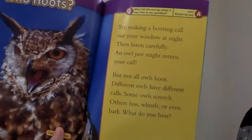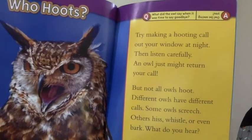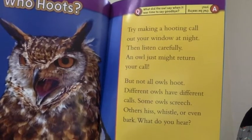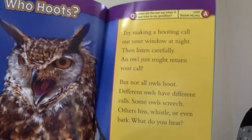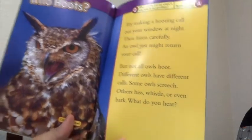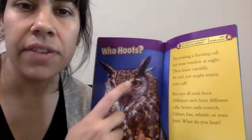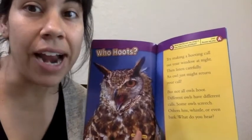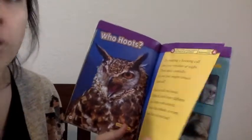Who hoots? Try making a hooting call out your window at night, then listen carefully — an owl just might return your call. But not all owls hoot. Different owls have different calls. Some owls screech, others hiss, whistle, or even bark. Can you listen outside your window and see if you hear any owls? Any whoo-whoo-whoo, or any squeaks, squawks, whistles, barks, or hisses?